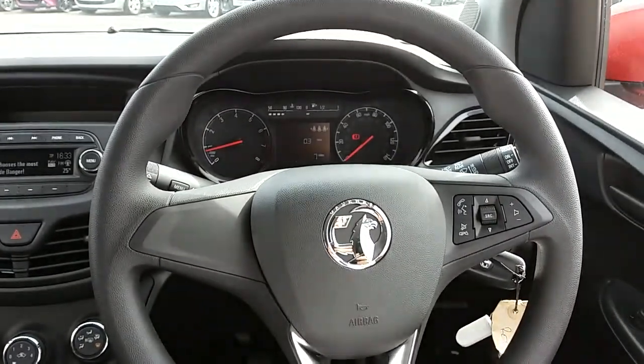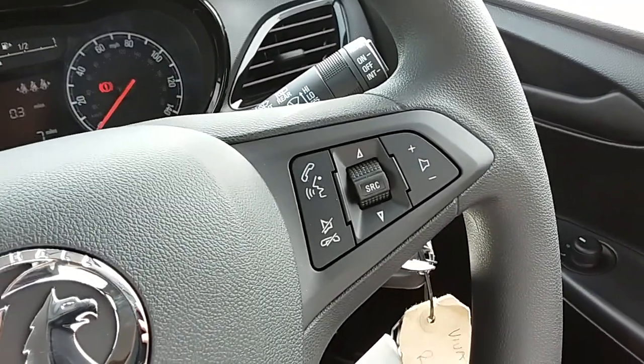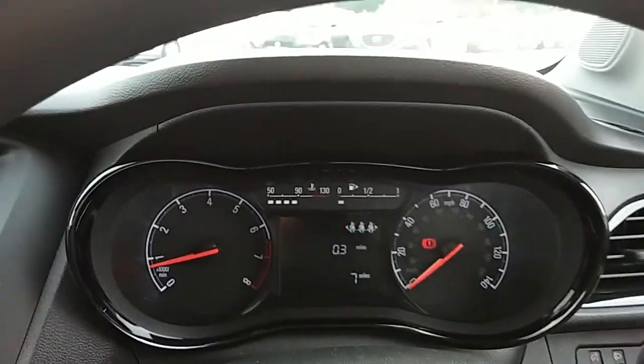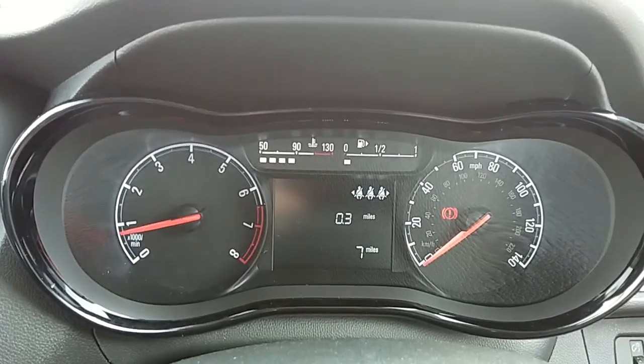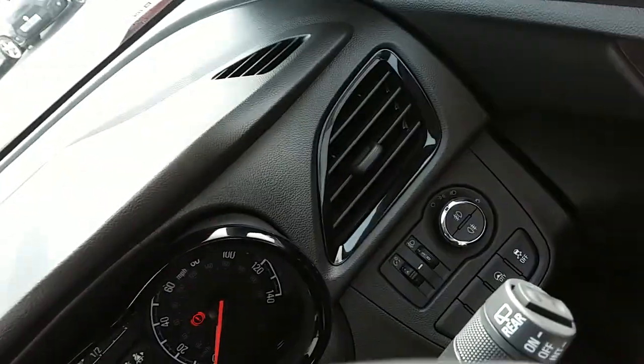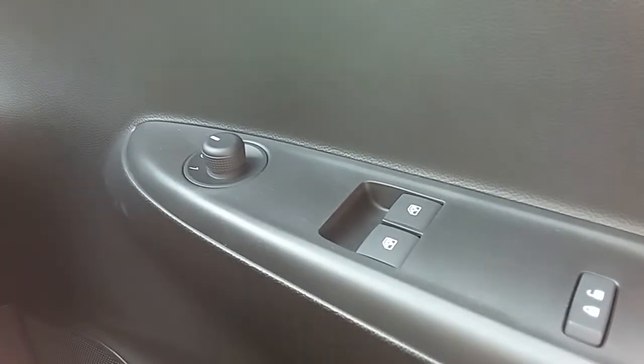Moving on to the steering wheel now. On your right hand side you have some controls for the hands-free and the audio. Moving on to the dashboard, it's electronically lit up which makes it very easy to see. This car also comes with automatic daytime running lights, electronic wing mirrors and front electronic windows.